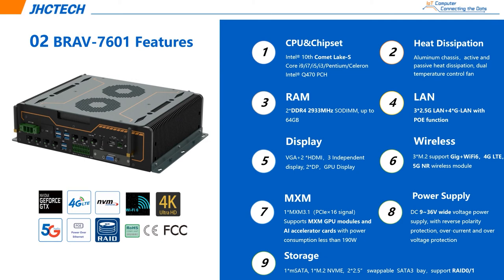Here are some key features of Blavo 7601. It's a high-performance edge AI computing system equipped with Intel KB-Lake 10th generation CPU family, Q470 chipset, with dual temperature control. 2x DDR4-2933 ECC SO-DIMM up to 64 GB. Three 2.5G LAN and four LAN with PoE function. One VGA, two HDMI, three independent displays. GPU display supports 2x DP. CPU and MXM GPU dual processor for high performance.